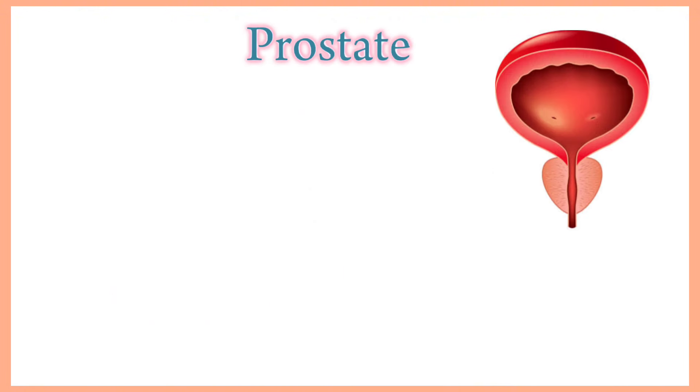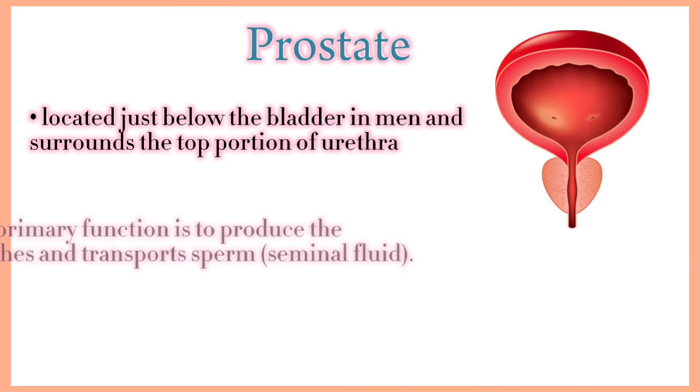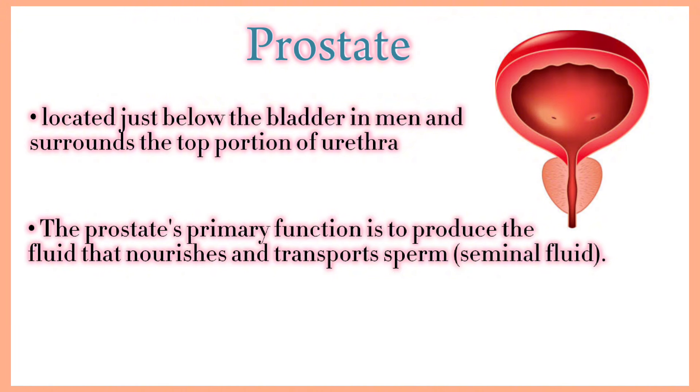Prostate. The prostate gland is located just below the bladder in men and surrounds the top portion of the tube that drains urine from the bladder. The prostate's primary function is to produce the fluid that nourishes and transports sperm, known as seminal fluid.